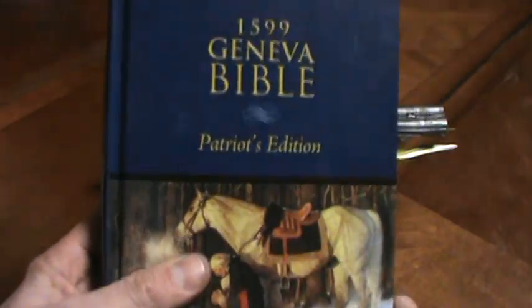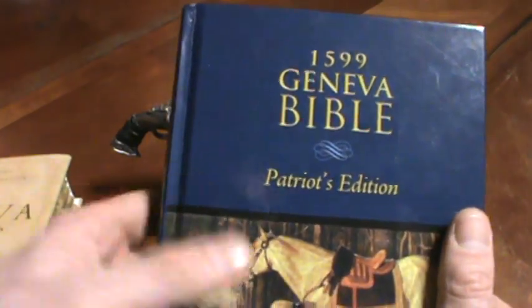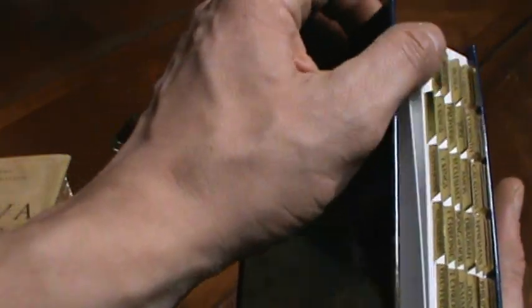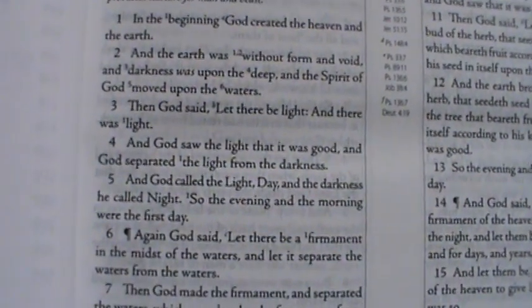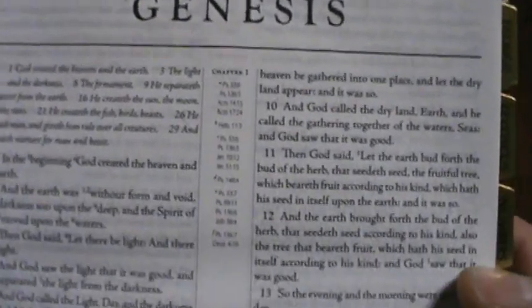If the Apocrypha books don't really mean much to you, this is the way to go. What I like about this Patriot Edition Bible compared to the other one is that the text is done in modern type, where the letters are changed to how we know them now. It's modern print, but it still is the 1599 Geneva. And no weird spelling — all the spelling is also how we know it today.